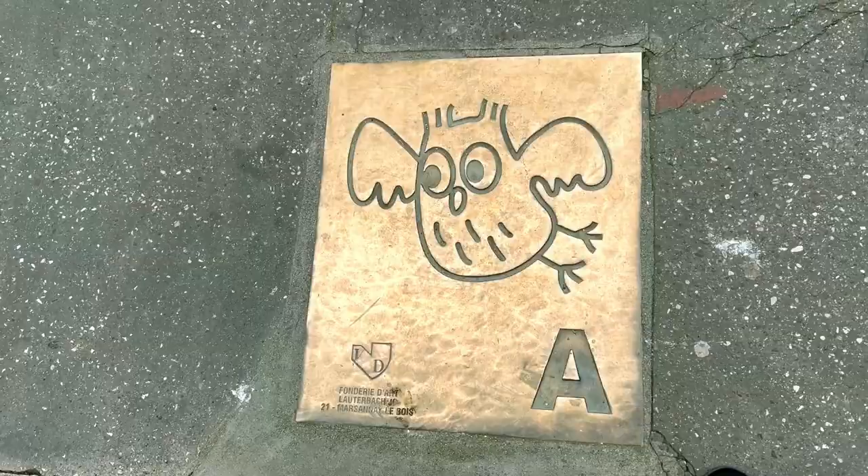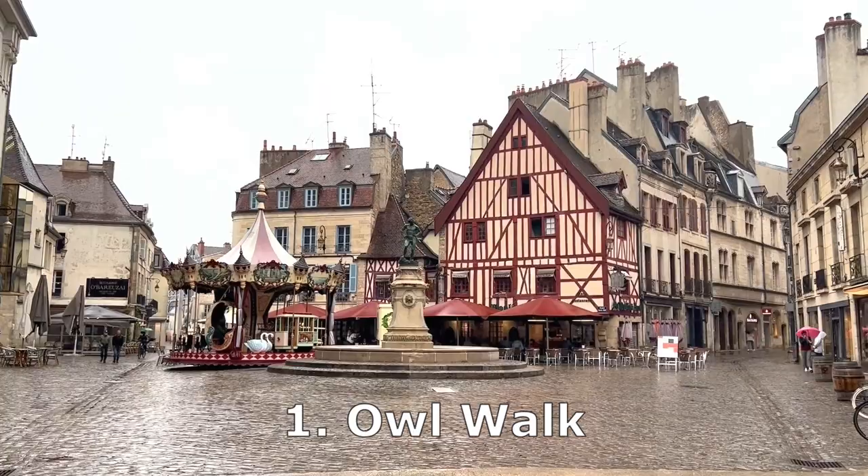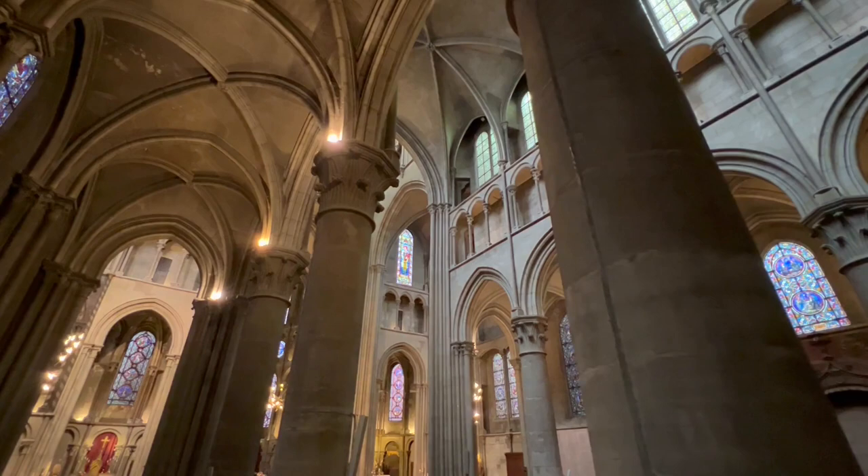Number one, the Owl Walk, or Parcours de la Chouette in French. No matter what you do in Dijon, the Owl Walk should be your starting point because it will take you to all the main spots in the city. And then you can decide whether you want to explore some of the individual attractions further.